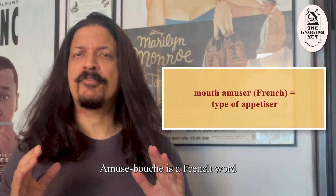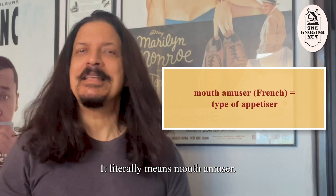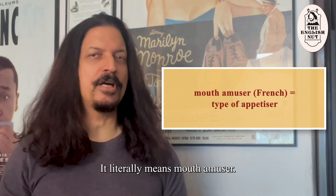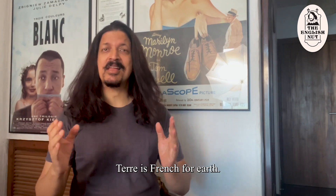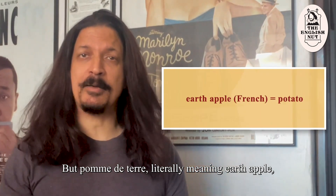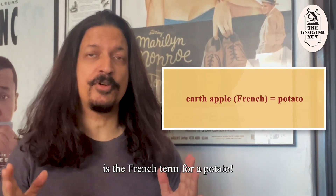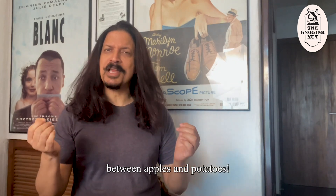Amuse-bouche is a French word for a type of bite-sized appetizer — it literally means mouth amuser. Pomme is French for apple, and terre is French for earth, but pomme de terre, literally meaning earth apple, is the French term for a potato. One wonders what the French find in common between apples and potatoes.